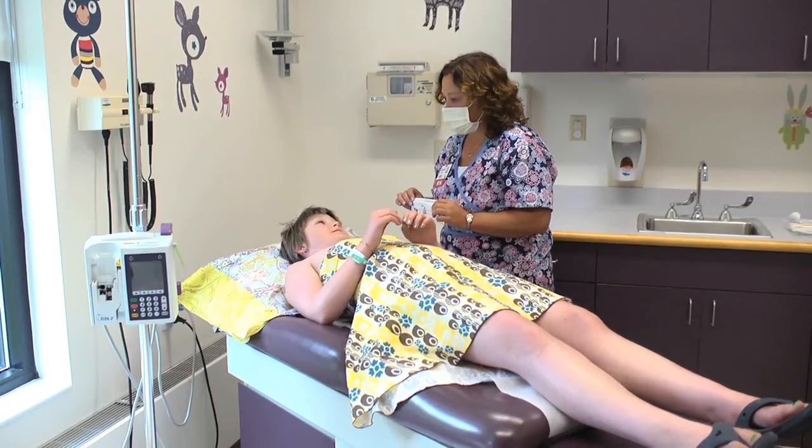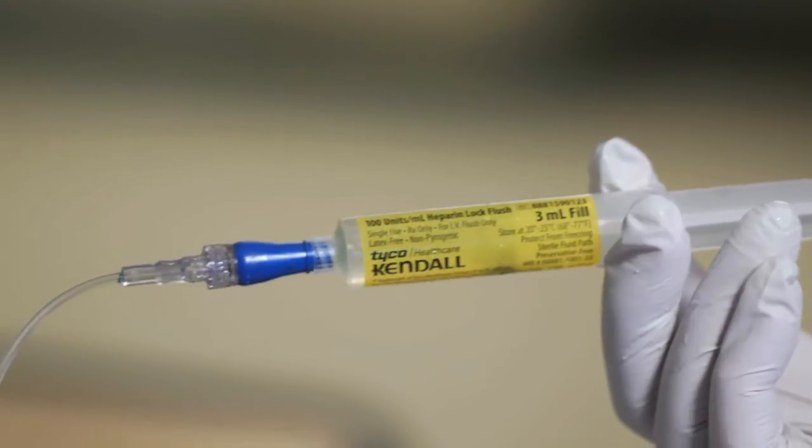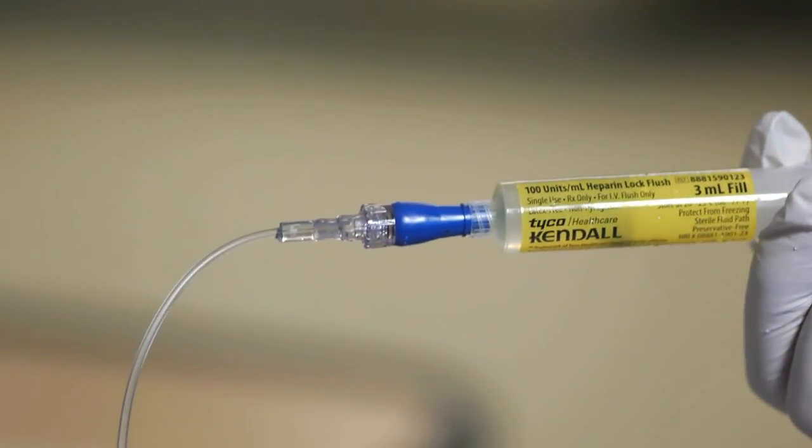It sounds like my healthcare team has a lot of things to know about central lines. What do I have to know as a patient? The most important thing you can do is to be familiar with how to care for a central line. As a patient, you are an important member of your healthcare team. If someone is using your line, don't be afraid to speak up if you see something that you are not used to or are unfamiliar with. You will receive written instructions for caring for your line at home, which includes when to call your healthcare provider. If you have any questions or are having any problems with the line, don't hesitate to call.